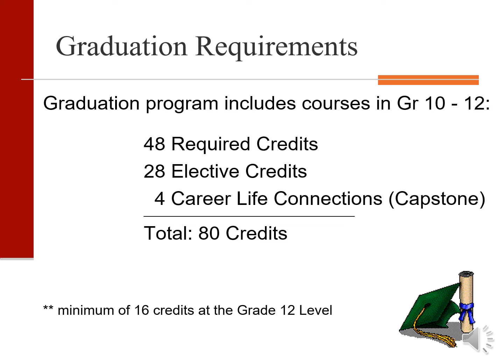Grade 10 is an important year because students begin to collect credits towards graduation. Over the next three years, students are required to finish 80 credits and at four credits per course, this works out to 20 classes. Some of them will be required, elective, and in grade 12 they will have their career life connections which includes a capstone project.